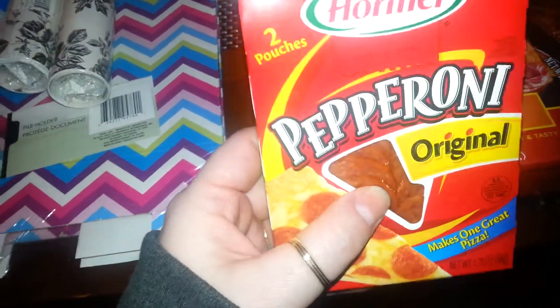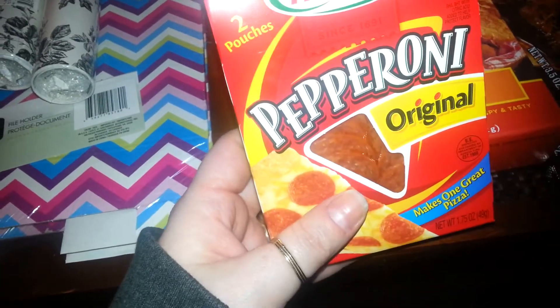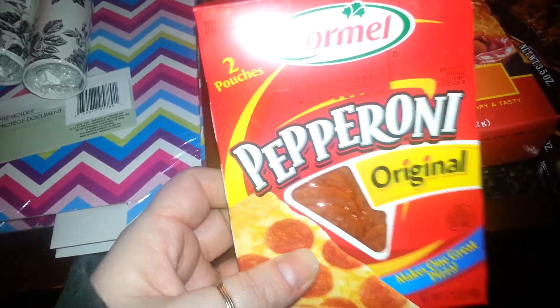I picked up this. They didn't have the slicing pepperoni — the big ones. I haven't found them in my area in a while, or the salami. It's really good; it's also made by Hormel. So I picked this up to make pizza tonight.